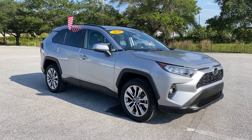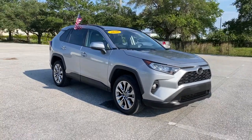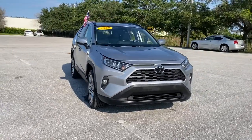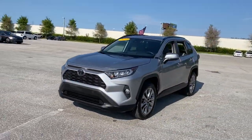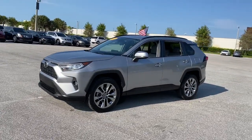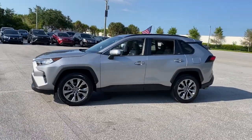Get a feel for the 2020 Toyota RAV4. This vehicle is an outstanding buy with fewer than 25,000 miles on the odometer. Handle life's twists and turns with confidence in this responsive, sporty RAV4.